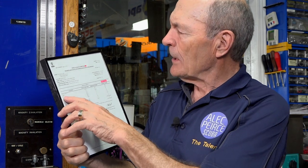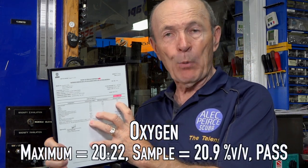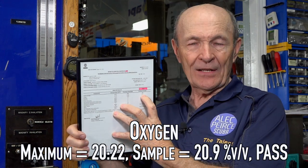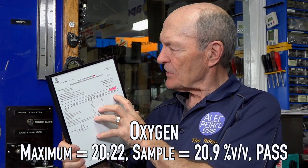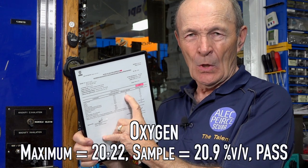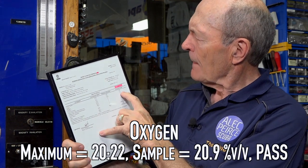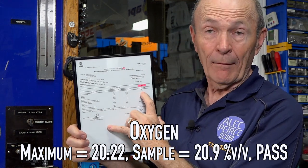Oxygen is important — I hope I don't have to explain that to you. They measured the oxygen, and in this particular case the measurement standard is percentage of volume. Here at Aquarius, the percentage is 20.9 — 20.9% of that sample is oxygen. The required standard is 20 to 22%. So 20.9%, call it 21 — perfect, right on.